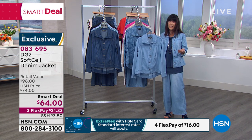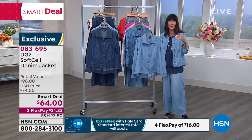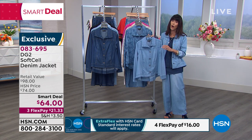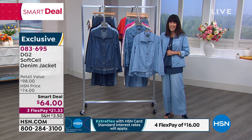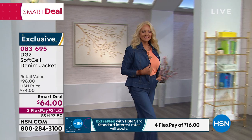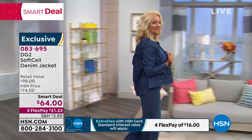A Smart Deal is very similar to our Today's Specials, but they last more than a day. They're deals we bring in at a great price, but again, nowhere near the same quantity. It's $64 with three flex pays, four on your HSN card — and it's available in all the same colors. So that's the indigo.